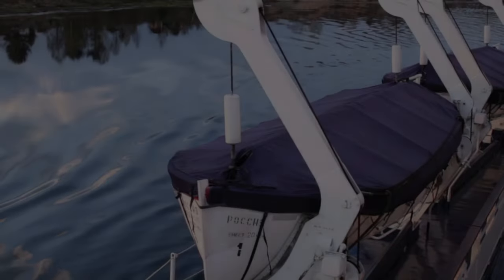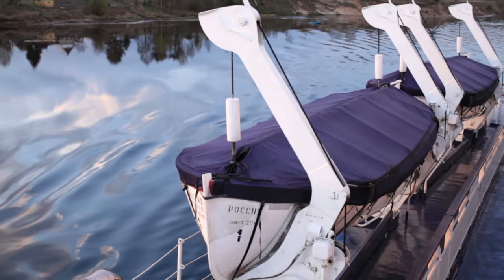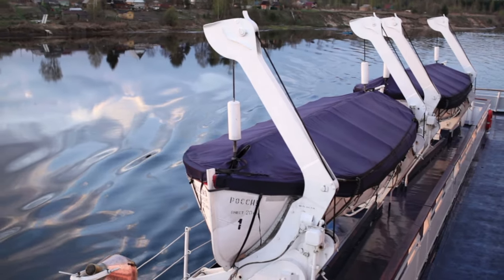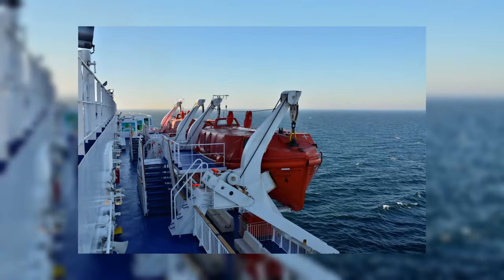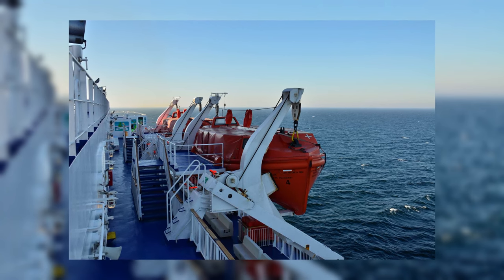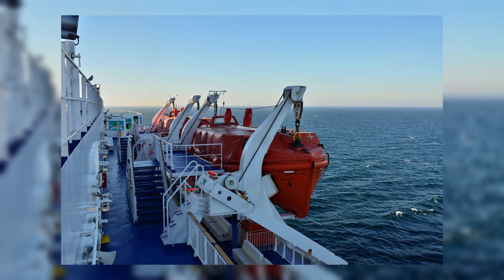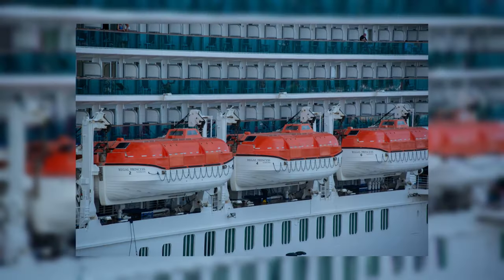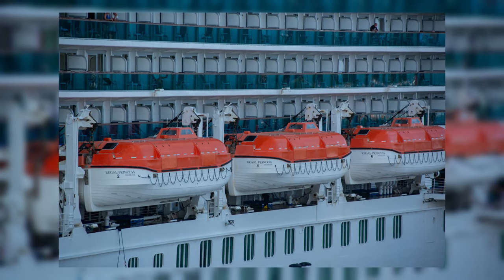In today's video, we are diving deep into the world of the safest lifeboats. When it comes to emergencies on the water, having an impenetrable, indestructible ship designed to transfer passengers away from danger can mean the difference between life and death. We will explore a range of lifeboats, from high-tech free-fall lifeboats to advanced rapid response hovercrafts. These remarkable vessels are engineered to ensure the utmost safety in emergency situations. So, without further ado, let us begin our journey into the world of the safest lifeboats.